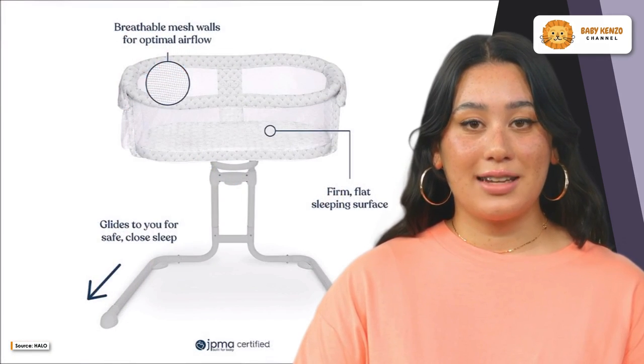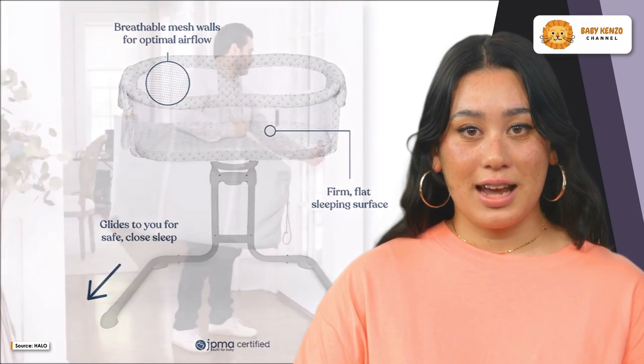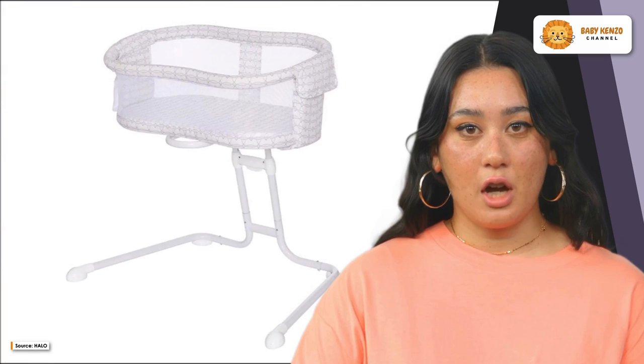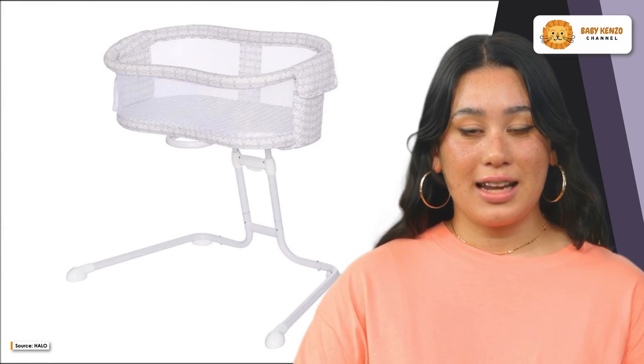Rest assured, the Bassinet Flex is JPMA-certified and independently tested to meet and exceed all U.S. Consumer Product Safety Commission Safety Standards. We prioritize your baby's safety above all else, giving you peace of mind as they sleep soundly.